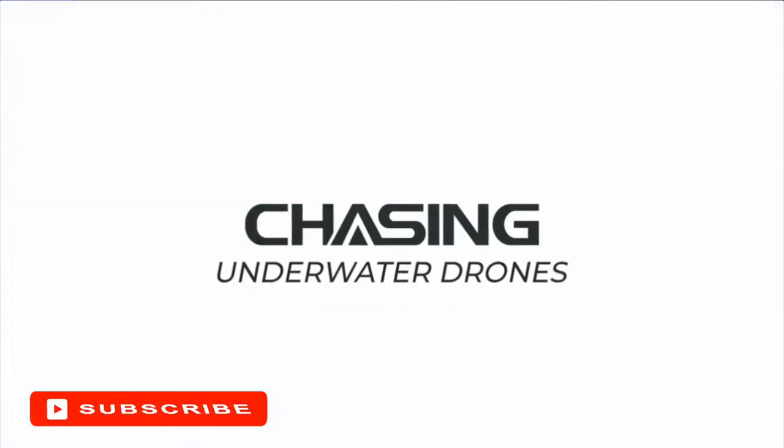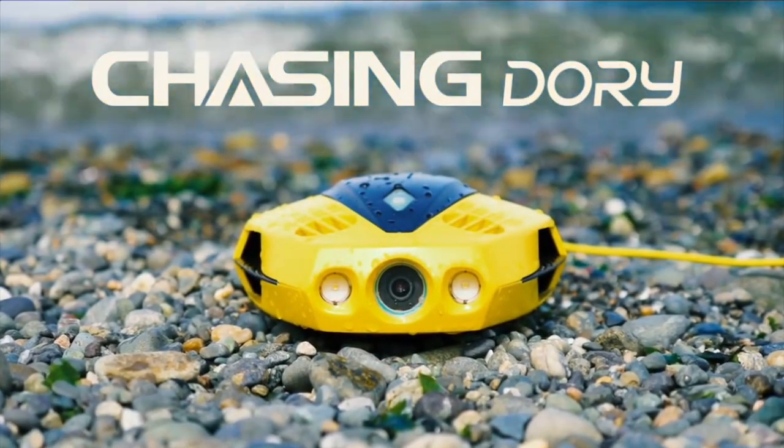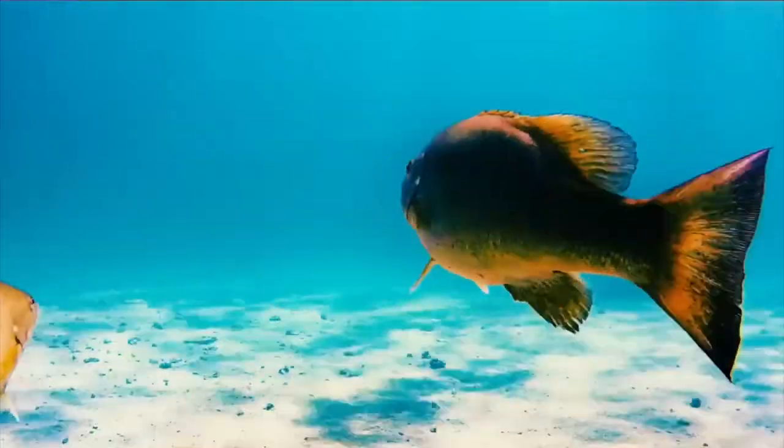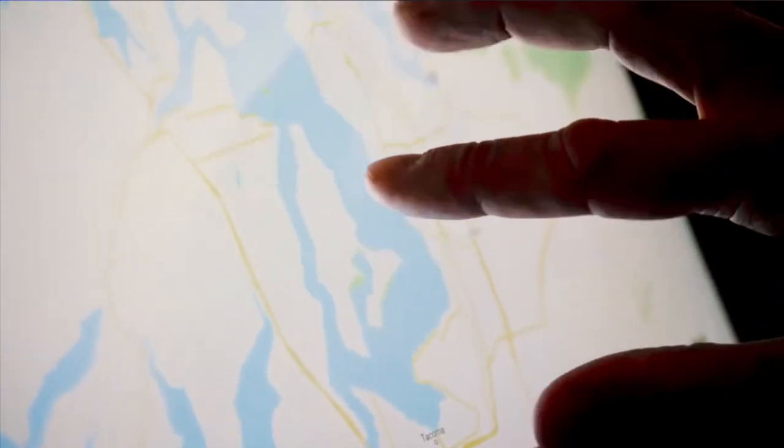Coming in at number three, Chasing Innovations Dory. Released in 2020, Chasing Innovations Dory comes to market as the world's smallest ROV and their latest IF Design Award winner. It features a 1/2.9-inch CMOS sensor that captures 1080p 30 frames per second videos and 2 megapixel still images with a 100-degree field of view.